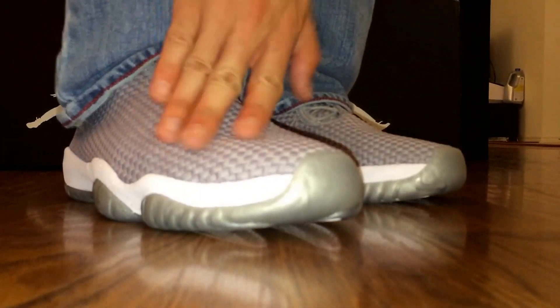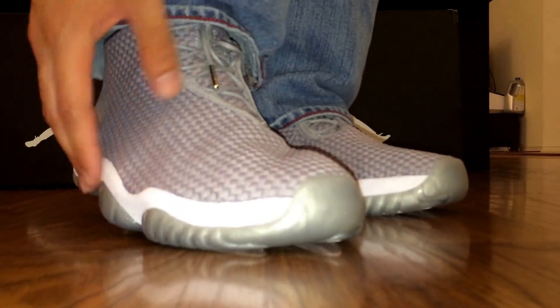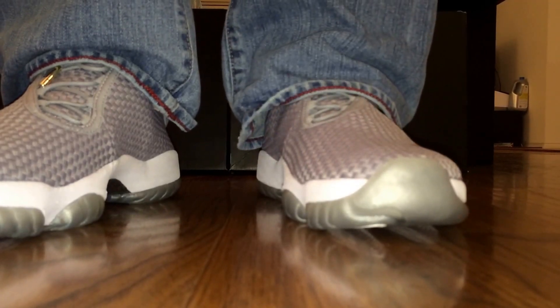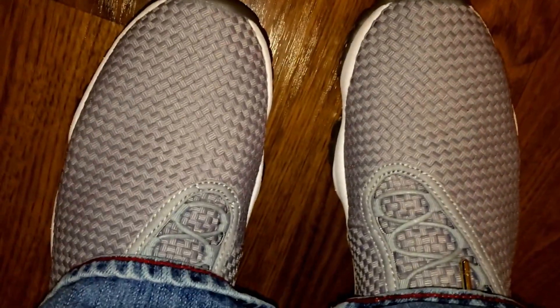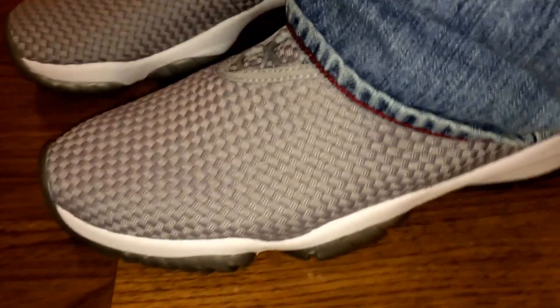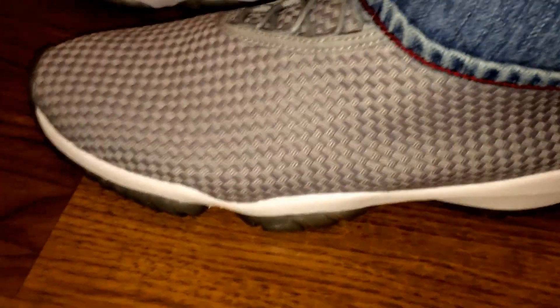Like I said, it's never gonna crease — meshy material. It might get dirty, but who cares, I got these for cheap so it doesn't even matter. Here's the top view and side view of these. Here's what both of them look like again.